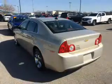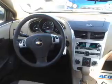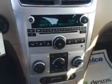Inside you'll find steering wheel controls, curtain head airbags, front airbags, side airbags, child safety locks, cruise control, a trip computer, child restraint seats, an anti-theft system, and power outlets.